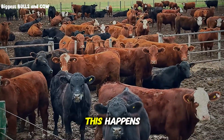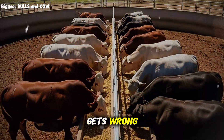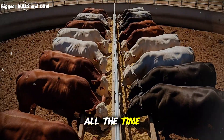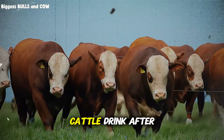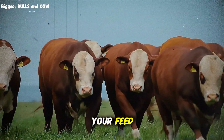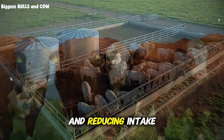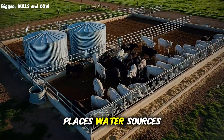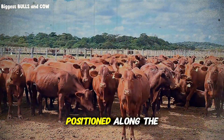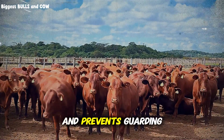You're literally losing money every single day this happens. Water placement is another critical factor almost everyone gets wrong. I see producers putting one water tank in the corner of the pen all the time. Cattle drink after they eat — it's their natural pattern. If your water is far from your feed, or in a corner where dominant animals can guard it, you're creating stress and reducing intake. The optimal design places water sources at both ends of the feed bunk area: at least two tanks per pen, positioned along the fence line but not in corners.